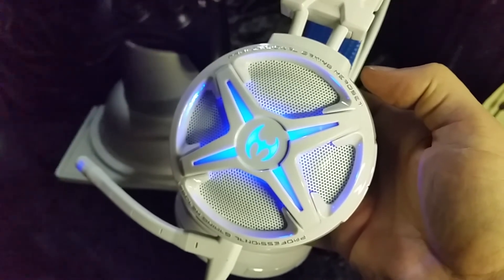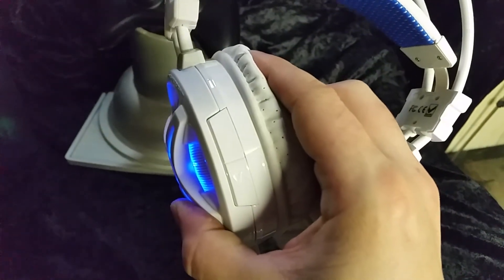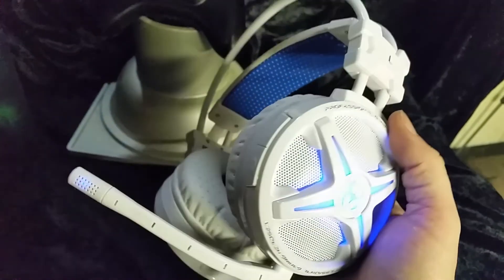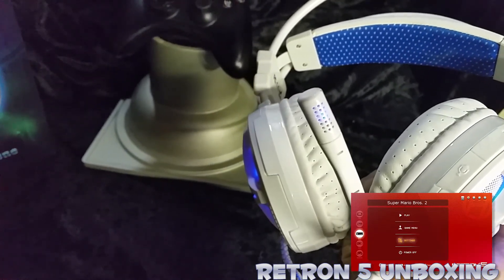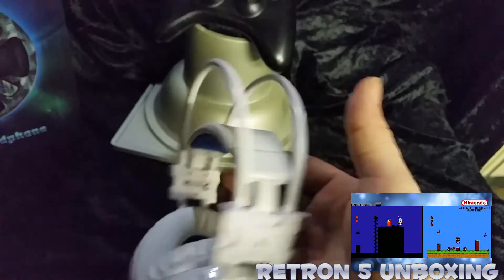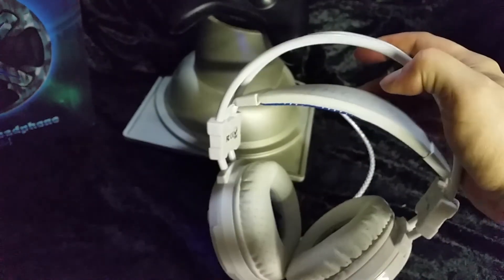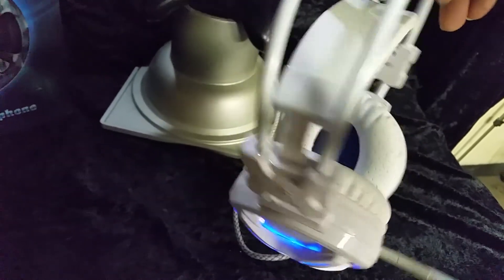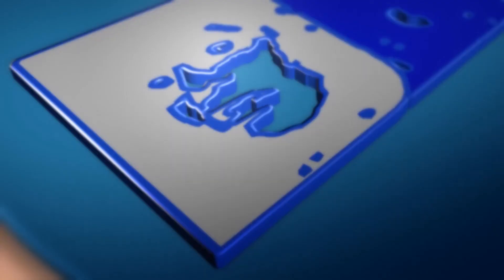I cannot thank Mixcder enough for checking out my channel and asking me to do this review. If you haven't seen my other review or unboxing videos, click the thumbnail here — it'll take you to my Retron 5 unboxing, and you can also find Loot Crate and Arcade Block unboxings, plus something I found on eBay that I released today. That about wraps up the unboxing and review of the Mixcder gaming headset. If you enjoyed it, leave a like and let me know what gaming headset you're using. Thanks for watching!